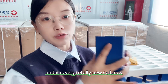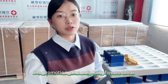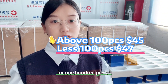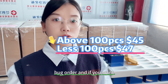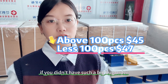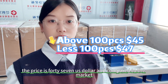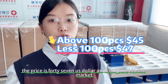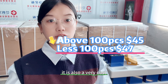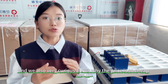The promotion price is only $45 USD for 100 pieces or above for a bulk order. If you don't have such a big bulk order, the price is $47 USD. Compared to the market, it is also a very cost-effective price.